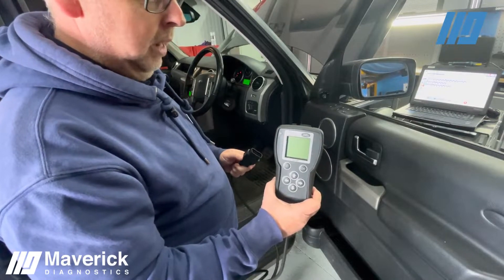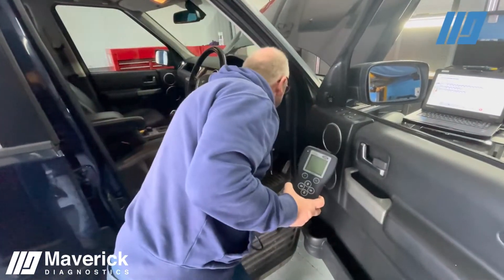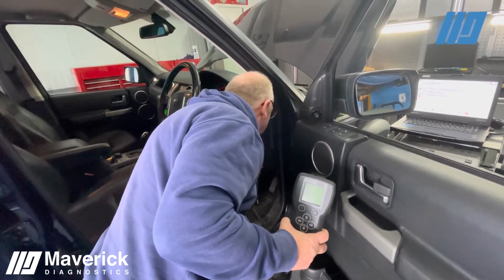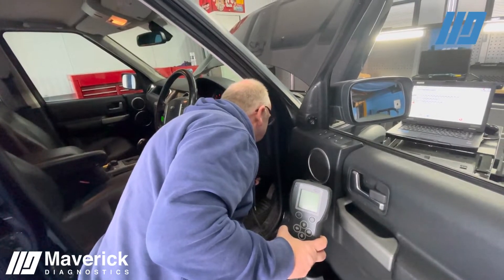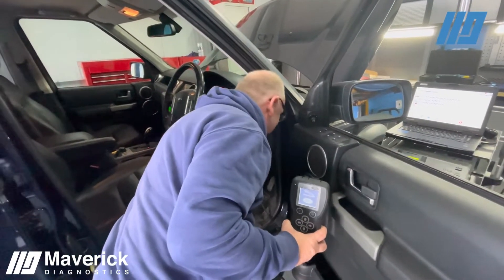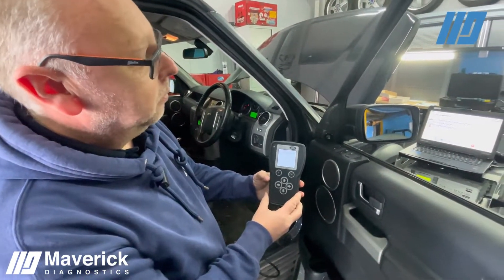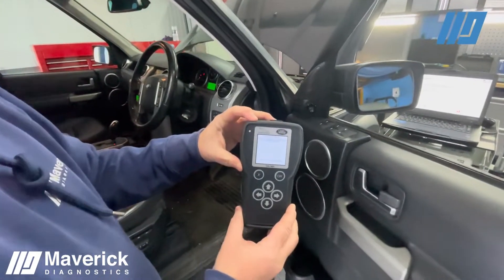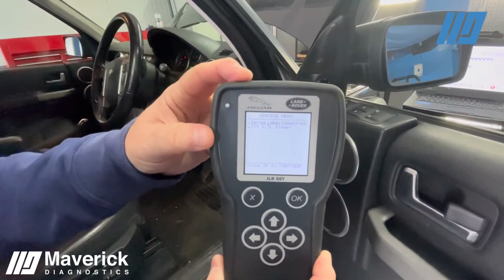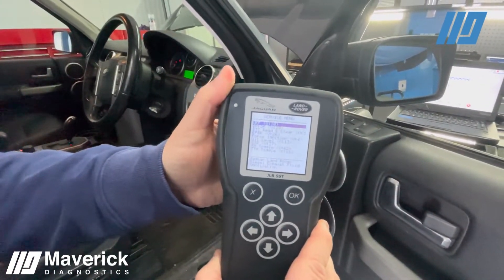We're just going to go through some of the speed and some of the menus that we have. We can quickly plug into the diagnostic socket, which will probably take longer than it will to scan the VIN number. You can see the splash screen we have. Straight away, within seconds, we have automatically displayed the vehicle VIN and the model. We can then click OK to display our service menu.